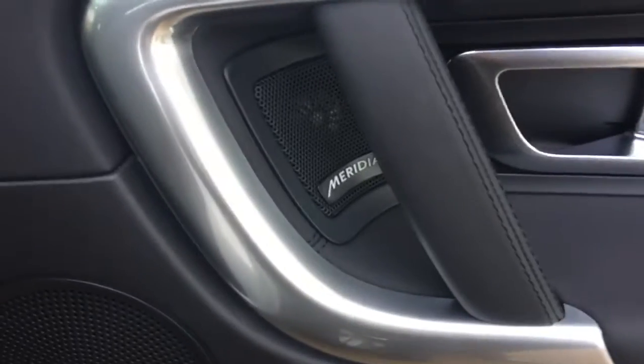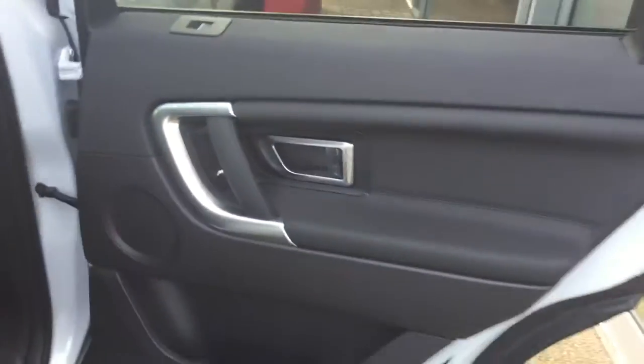Inside, we have the black leather interior. The car also has the Meridian audio system. At the front we have the electric heated seats.